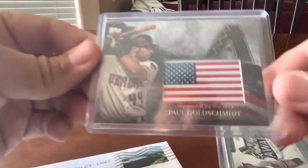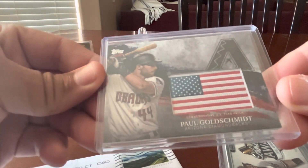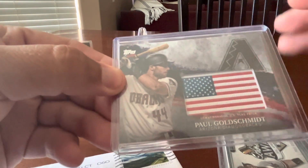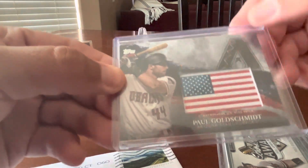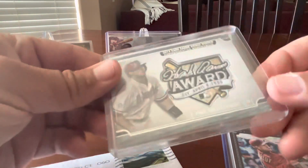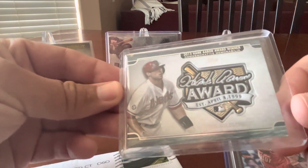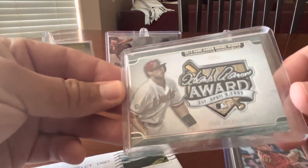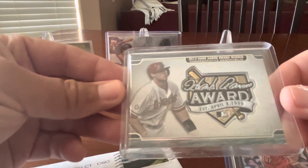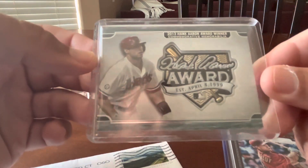Next up is another manufactured patch card — this is a U.S. flag patch. I have a version of this, but I think it's a gold parallel or something like that, numbered out of 99 or 49. Here's a Hank Aaron Award winner manufactured relic. Goldschmidt won the 2013 Hank Aaron Award, which is awarded annually to the top offensive player in each league — one for the National League, one for the American League.